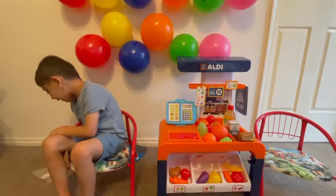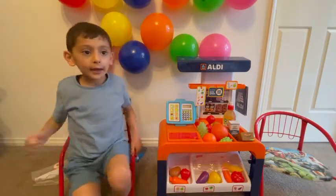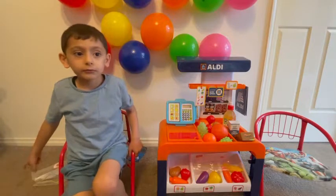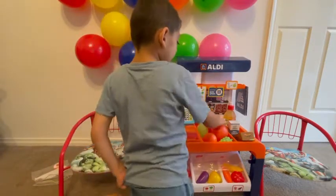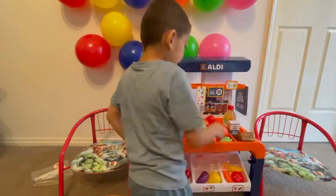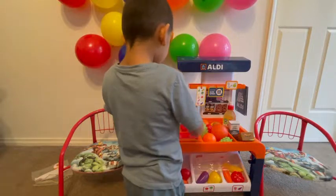I said I want one strawberry, one banana, and one pear. Even a donut. Plus the donut, yes. What did you say next? Strawberry? Okay. So the strawberry is one dollar.